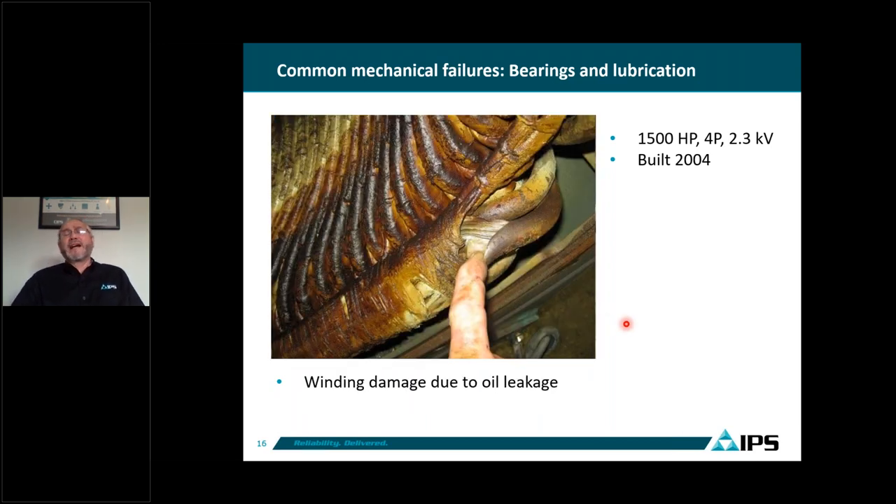The oil starts attacking the insulation — the insulation of the coils as well as the cables, primarily the cables. Some cables are not designed to operate with oil. When you have oil, contamination, and water, that's the perfect recipe to make the stator fail. In this particular case, the lead became like a sponge after the oil attacked the insulation and it lost its electrical strength until the motor failed.